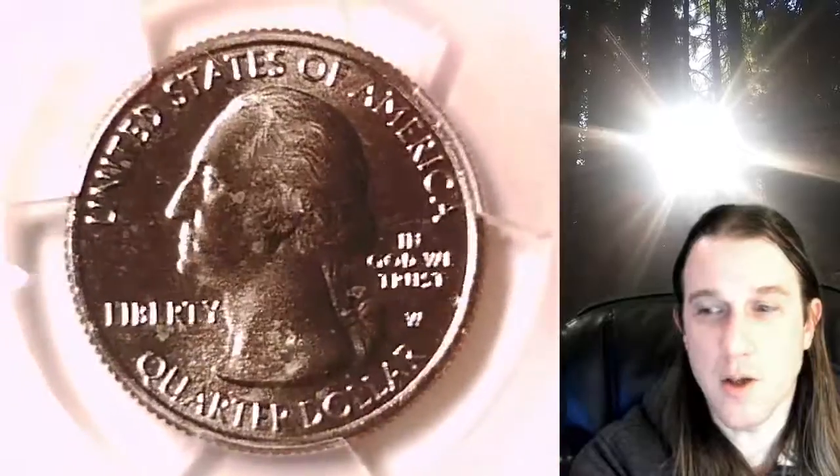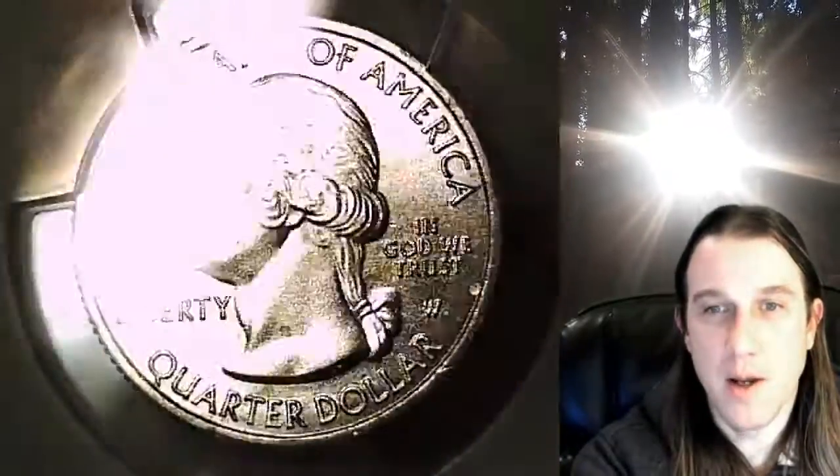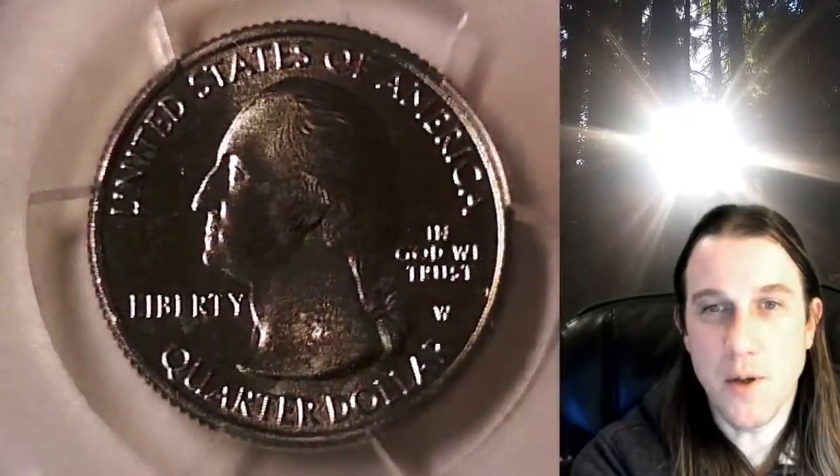This quarter from West Point is going to go up for sale on my eBay store. You guys can find it by following the link in the description below the video — it'll take you to this exact quarter on eBay. Once there, you can also find over 3,600 PCGS graded coins for sale.